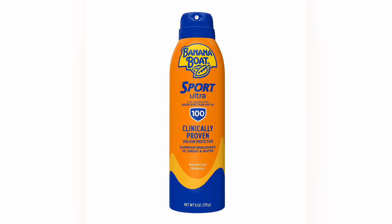You tan yourself, and remember, you can get cancer from that as well when you tan yourself and burn yourself. Don't believe that sunscreen or sunblock is going to protect you 100% from the sun.